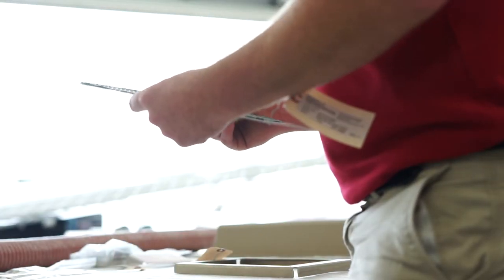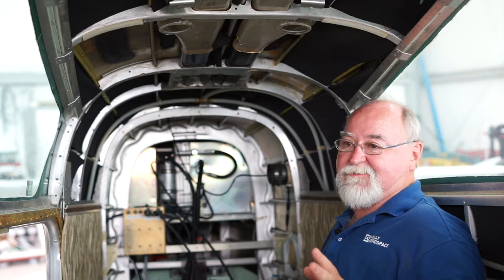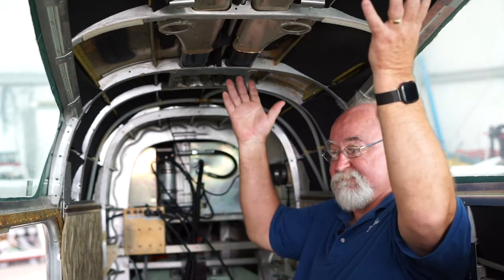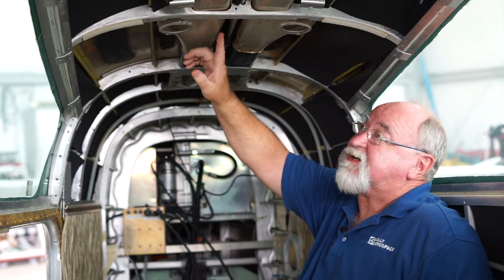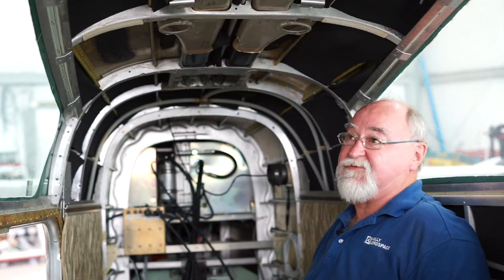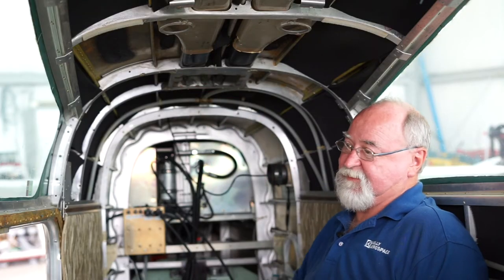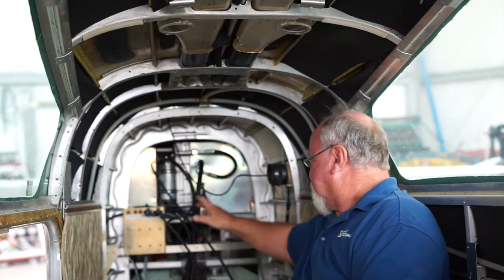We're now inside the same aircraft we looked at on the outside — this is a B55 Baron. The neat thing about Beechcraft aircraft is how well they're built. In some models, the Cessnas and such, we end up actually building a ducted headliner to move the air through it. In this one we're able to use the OE's existing duct. Sometimes they're old and we have to replace them, but they are so substantially built that we find excellent airflow through the existing duct. Sometimes we'll enlarge the vents depending on the flow we're looking for, but it's a much better install and they always look factory when we're done.